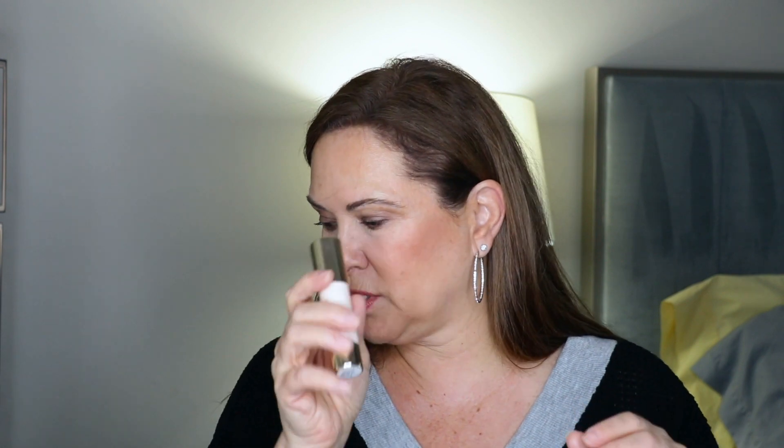I'm also bringing the Rare Beauty Bronzer Stick in Bright Side, and I have another one that's more of a contouring color. I may switch it up, but honestly I already have the cream and powder bronzer right there — I really only need one, but no, I have to do all of that.